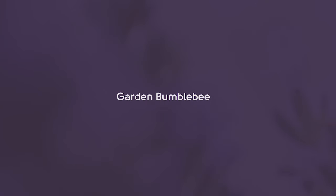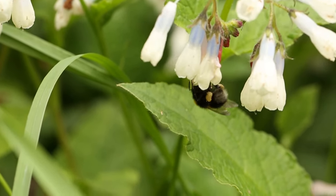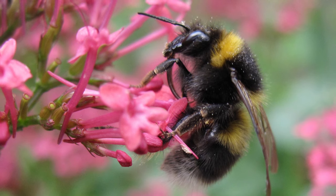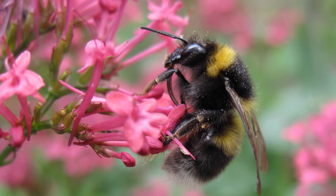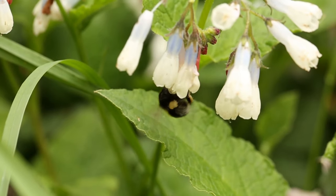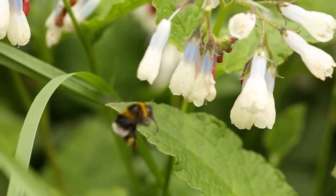The garden bumblebee is common in gardens but is also present in other habitats. Although at first glance this species may appear similar to the buff and white-tailed bumblebees, this species actually has three yellow bands. Queens, workers and males are all similar in appearance, although they do vary in size. This species has a noticeably long face to accommodate a very long tongue.